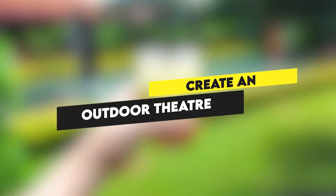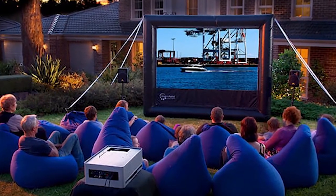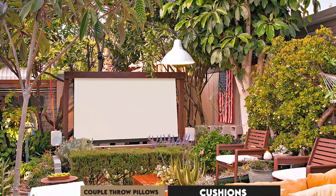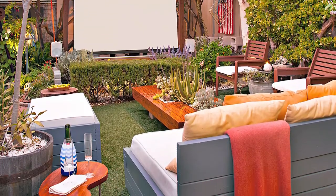Create an outdoor theater. If you have a projector you hardly use, get a large white screen or cloth, a couple of throw pillows and cushions, and a few throw blankets, and set up a theater for family movie nights.